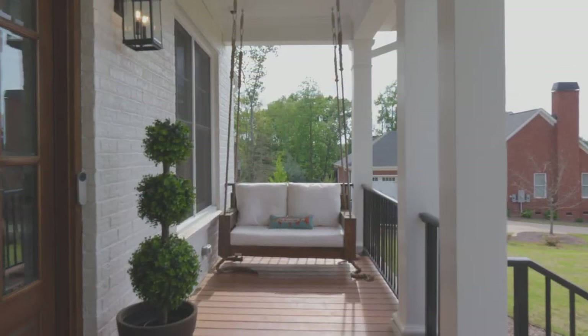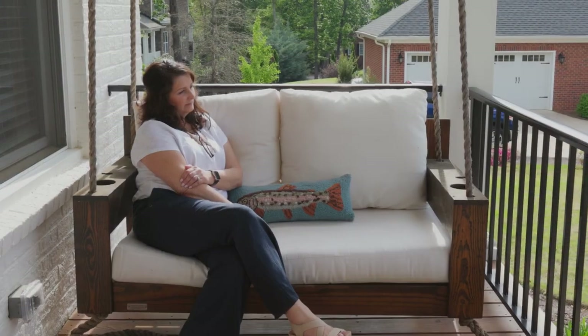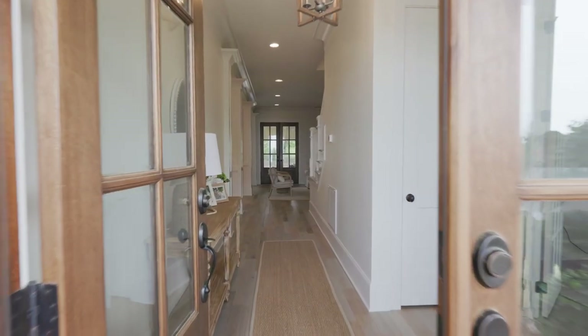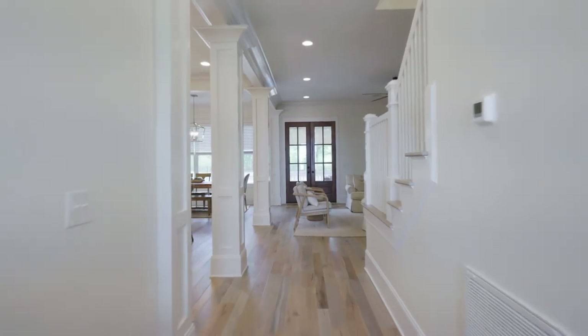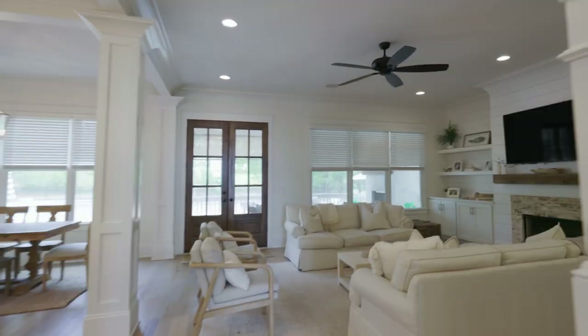The wide porch welcomes you to come and sit for a while. Upon entering the home, you will be invited in with the beautiful hardwood floors, neutral paint colors, and an all-white kitchen with quartz counters.